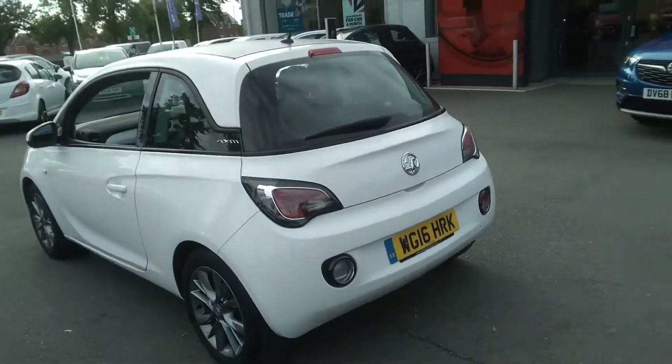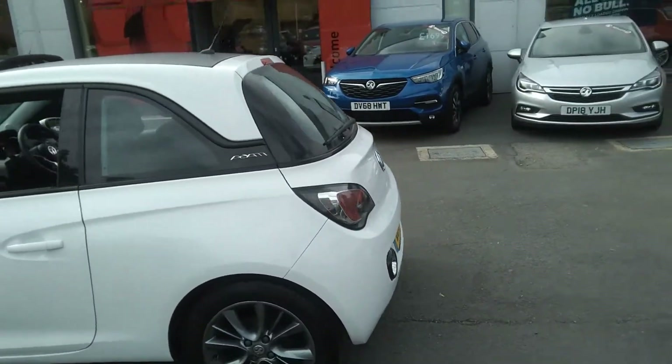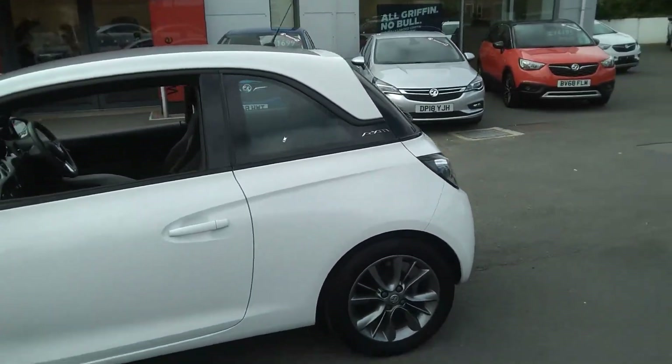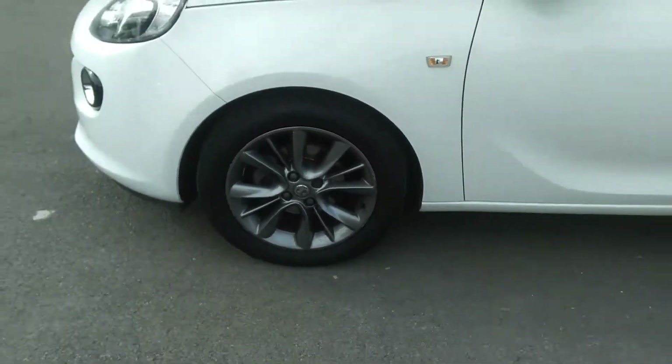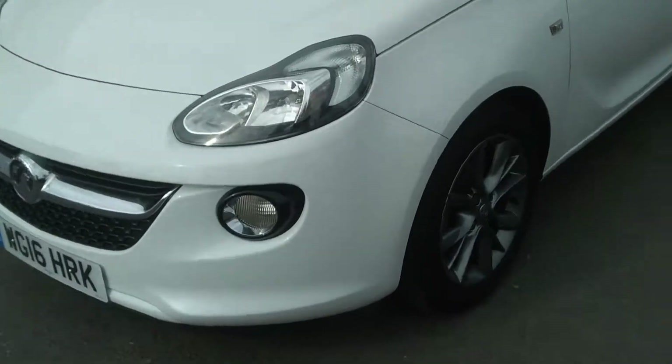As we continue round to the passenger side, you'll notice it has full body colour, tinted rear glass, as well as 16-inch multi-spoke silver alloy wheels and front fog lights.